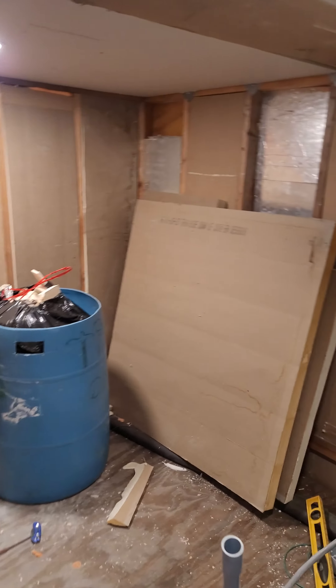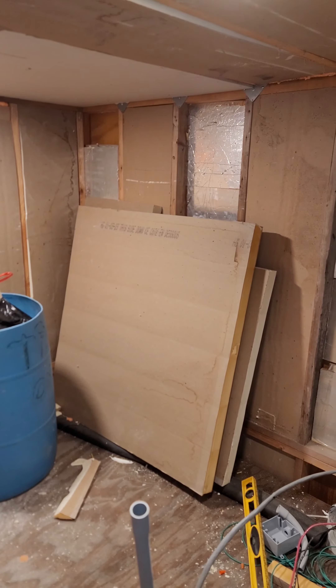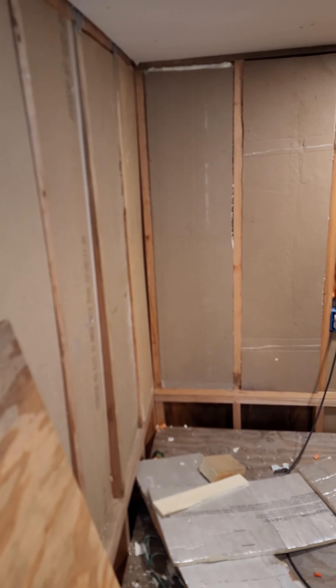This is the room for my two sons for their bed and their toys. On this side, we'll have a bunk bed and their toy bins and shelves will be over here.